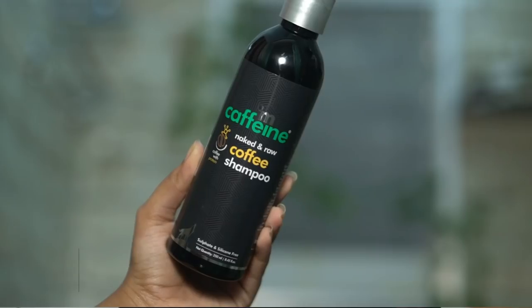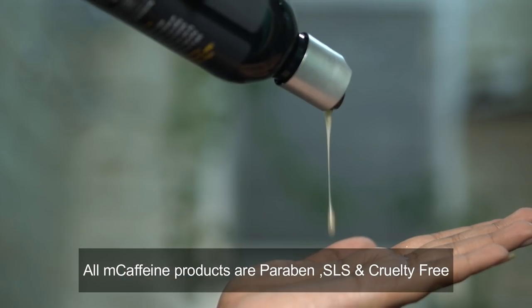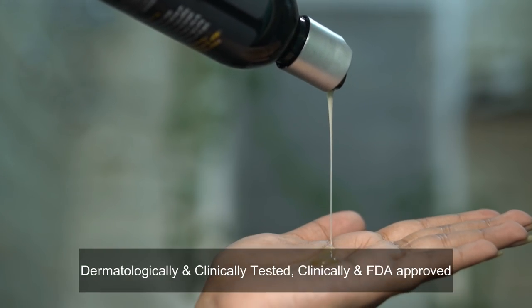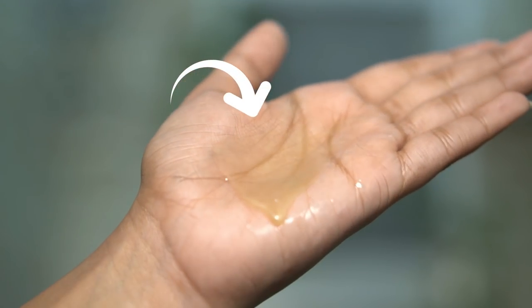I thought okay, let's try it out and see what happens. I'm sure you've heard about the brand MCaffeine, but if you haven't, let me tell you a little bit. MCaffeine is India's first caffeinated personal care brand. All their products are paraben-free and also cruelty free. Their products are dermatologically tested and also clinically and MDA approved.